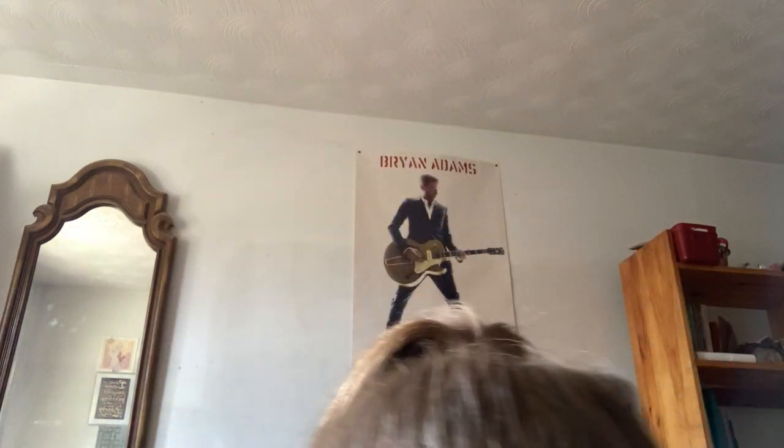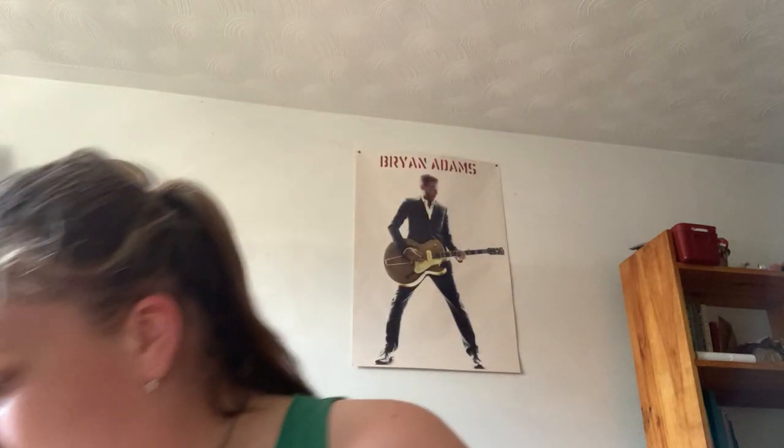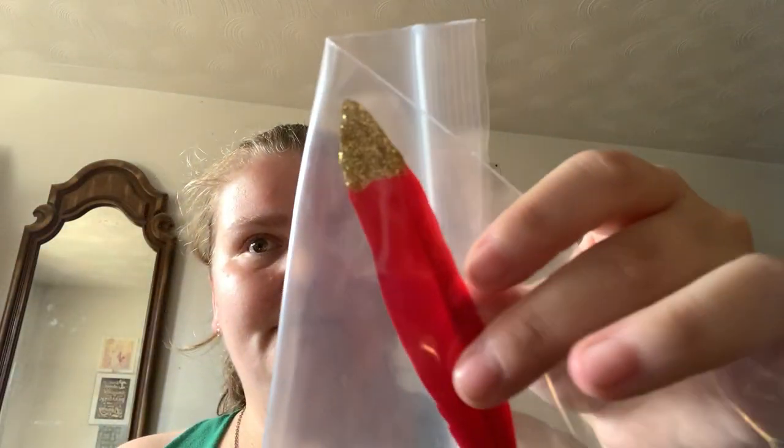A vial of carnelian chips, a red feather, and an orange candle.